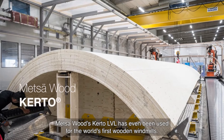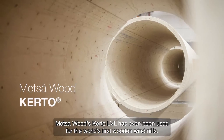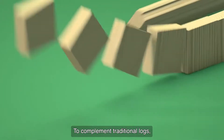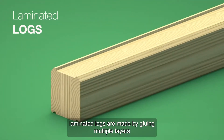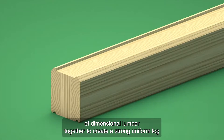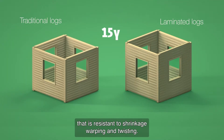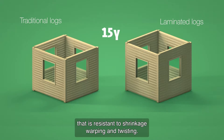Metza Wood's Kerto LVL has even been used for the world's first wooden windmills. To complement traditional logs, laminated logs are made by gluing multiple layers of dimensional lumber together to create a strong, uniform log that is resistant to shrinkage, warping, and twisting.